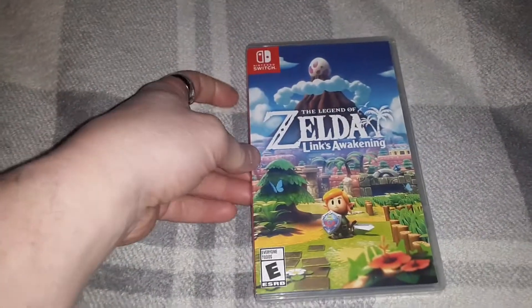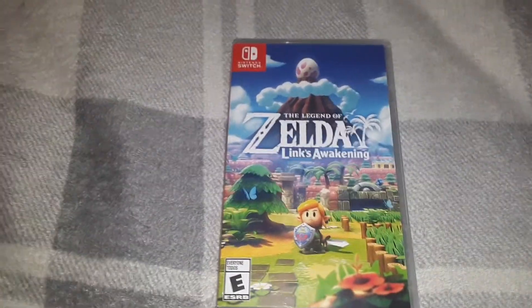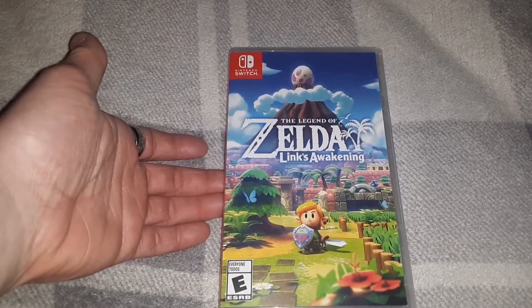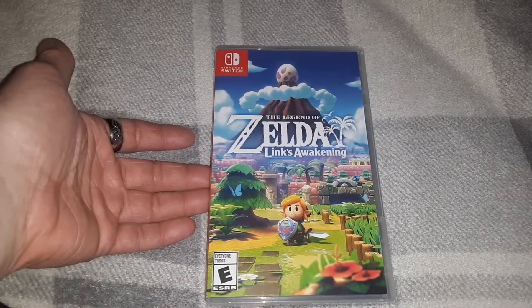Last but not least — I say best for last. Found it for actually not a bad deal either: The Legend of Zelda: Link's Awakening Remake. As an uber fan of the Zelda series, I am very happy to have this.